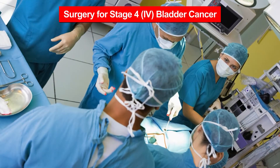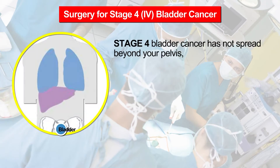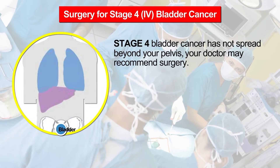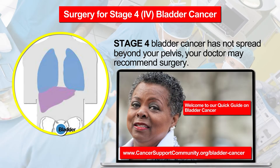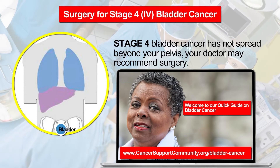Surgery for stage four bladder cancer: if your bladder cancer is stage four and has not spread beyond the pelvis, your doctor may recommend surgery. For more information on surgery to remove your bladder, called radical cystectomy, and urinary reconstruction, see our quick guide to bladder cancer.